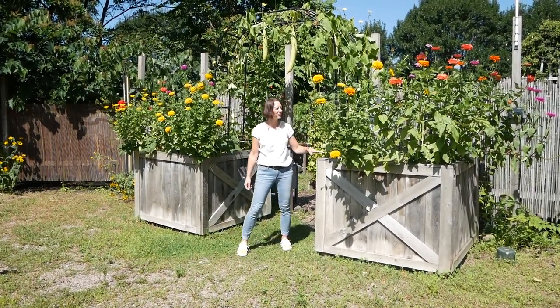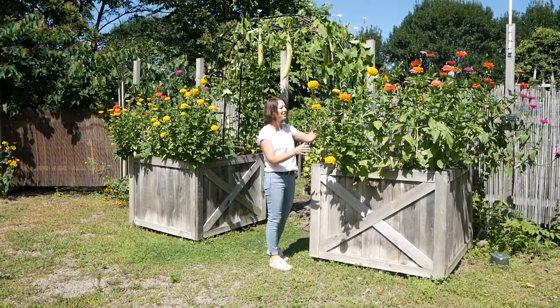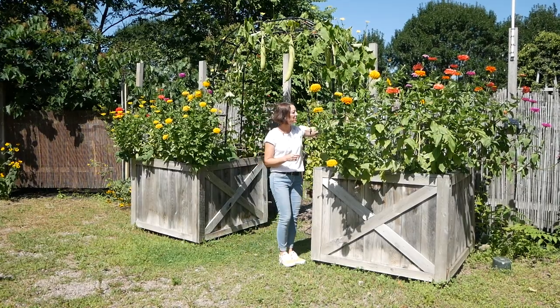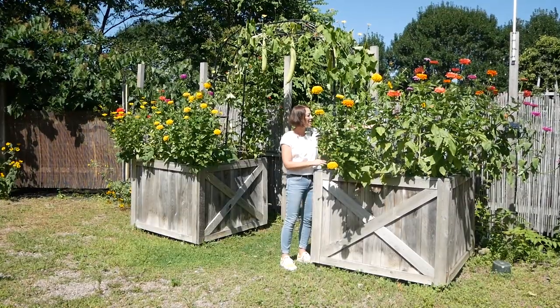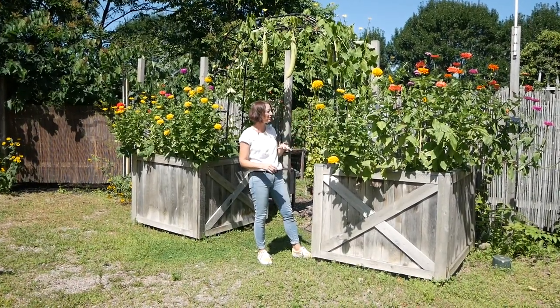I want to start with this entrance that has really grown beautifully. We have these state fair zinnias that are like a magnet for monarch butterflies and bees, and also the artichokes here are growing very nicely. We're probably going to harvest a couple of them, but also let some grow to flower because they are so beautiful in flower.